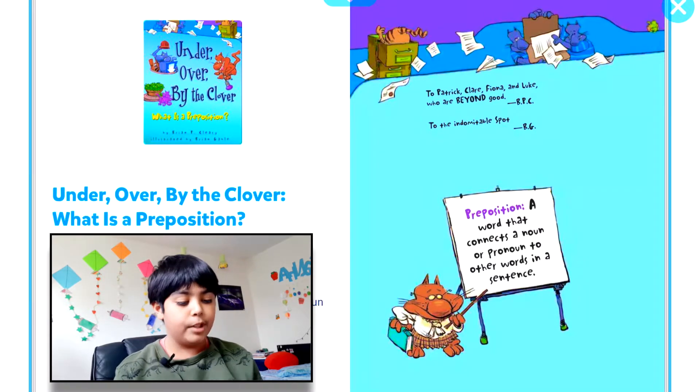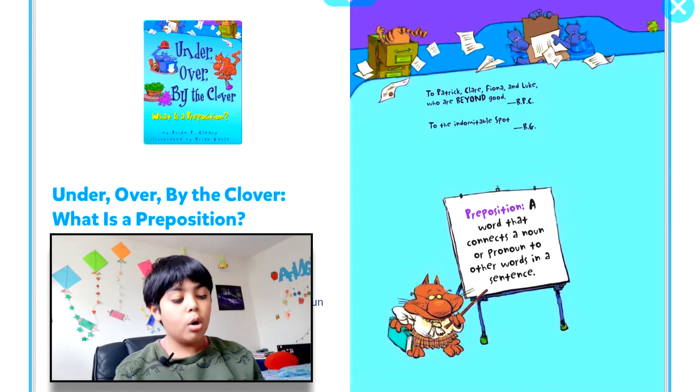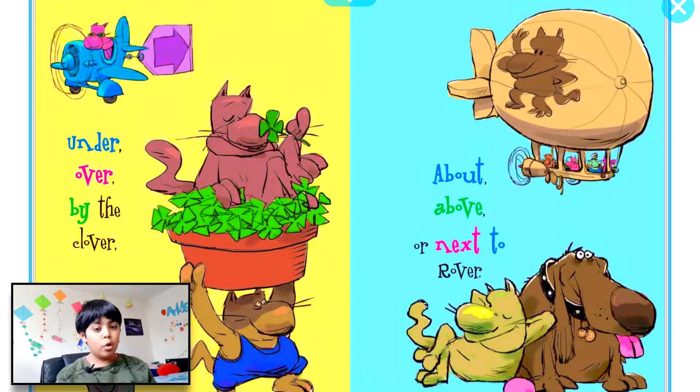As you guys can see, it shows the definition of preposition. It says: a word that connects a noun or pronoun to other words in a sentence. Prepositions show us where — like in your bed, beside the chair, under, over, by the clover, about, above.